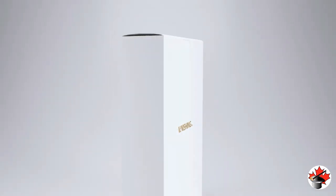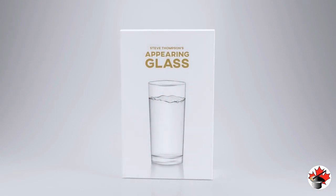This is Steve Thompson's Appearing Glass. It's loud, it's visual, and it's surprising. Steve Thompson's Appearing Glass is easy to do, practical, and totally impossible.